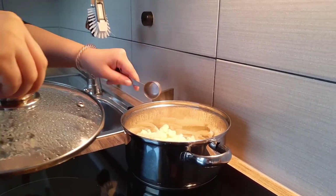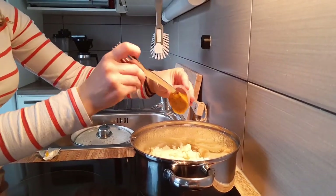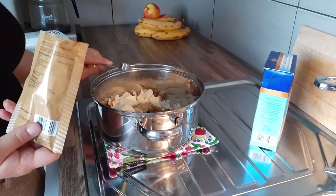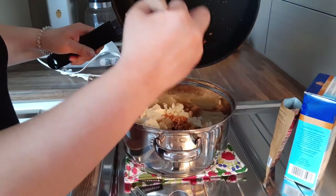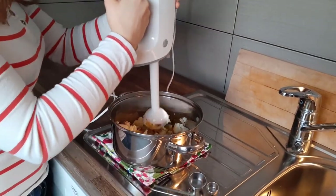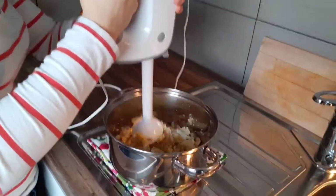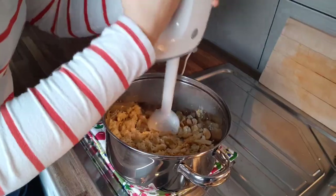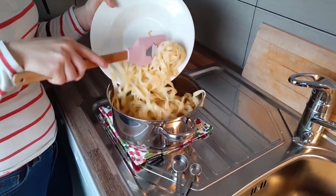After everything is cooked, you just measure everything into the same dish — except for the pasta — and mix them with a hand mixer or a blender. Lastly, we'll mix the pasta in.